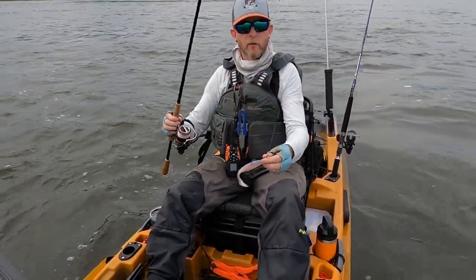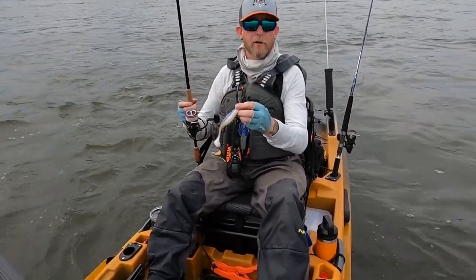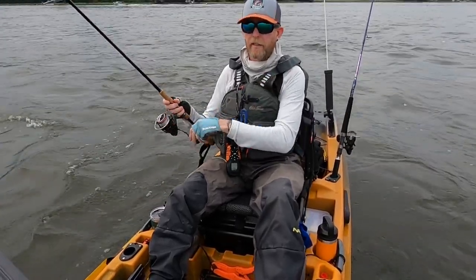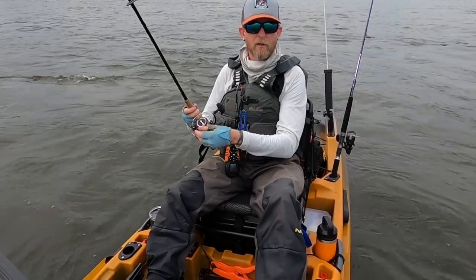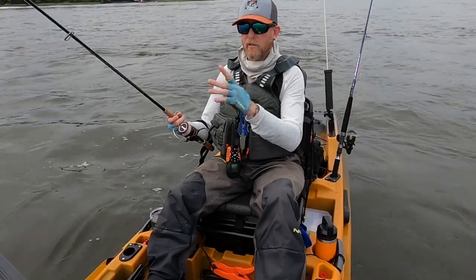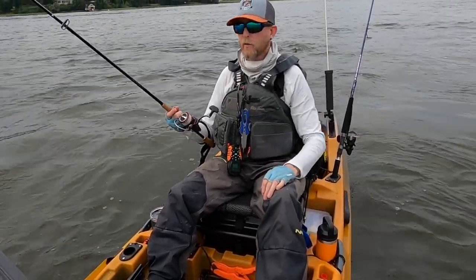The only trouble with the soft ones is they get torn up really quickly, but they have a much better action in the water and they create a lot more vibration. And that's really what these fish are going to key in on right now — the vibration. Color: general rule is bright colors on bright days, dark colors on dark days. There are some squid around, so I'm using some purplish pinks just to kind of simulate those alarmed squid.